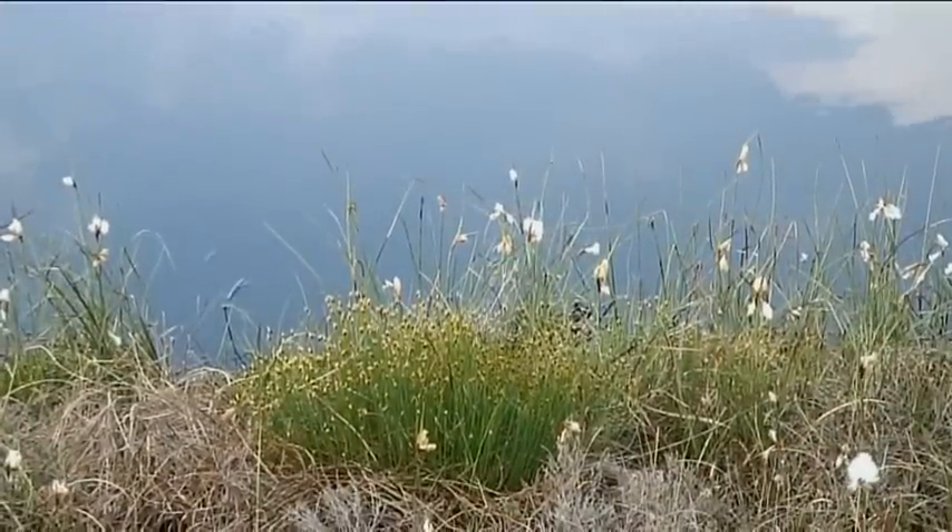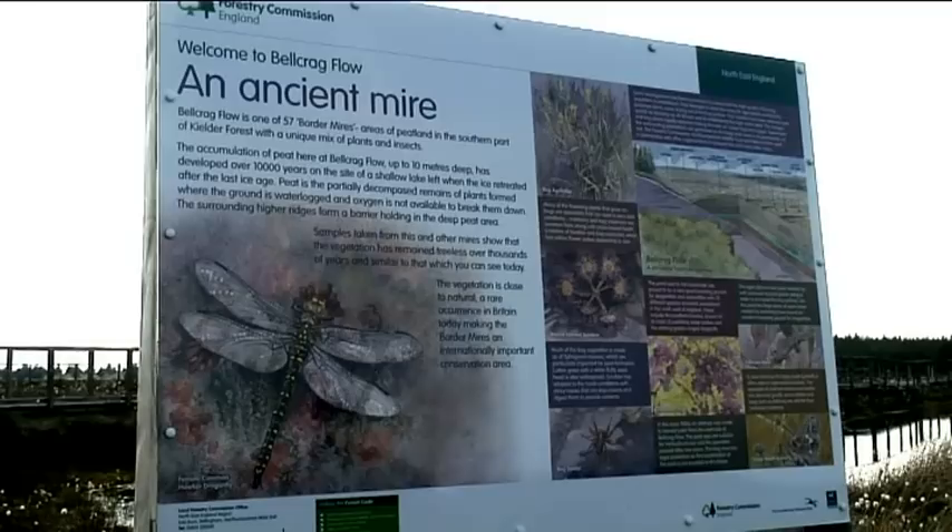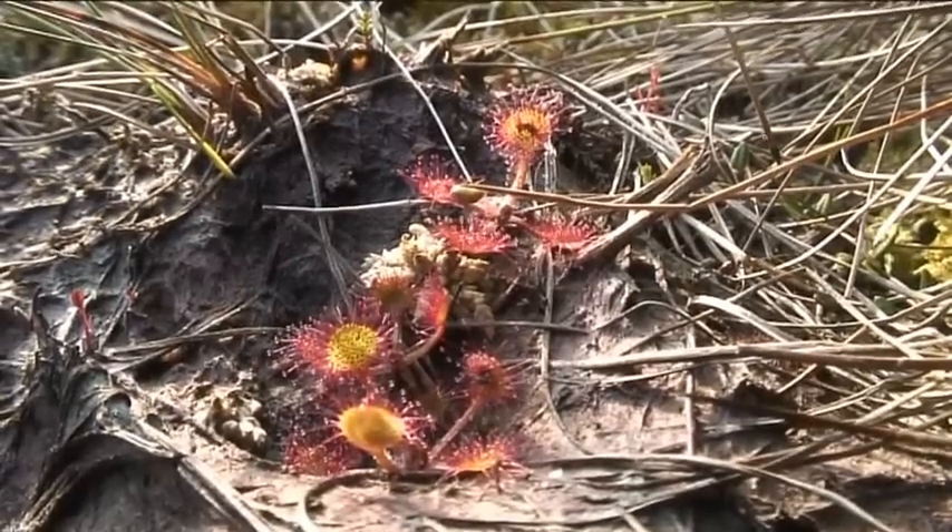Bellcrag Flow is one of the border mires which are found in and around the forest, and they've been designated as a special area of conservation. It's really exciting that we've got these here on our doorstep.